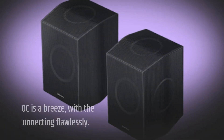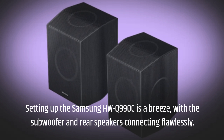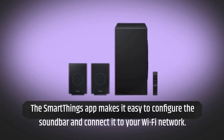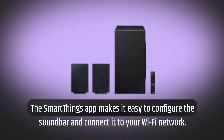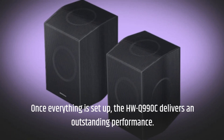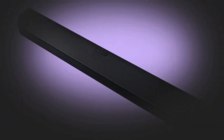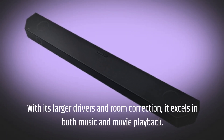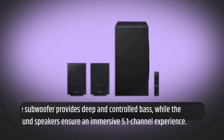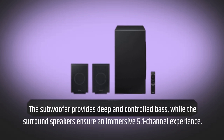Setting up the Samsung HWQ990C is a breeze, with the subwoofer and rear speakers connecting flawlessly. The SmartThings app makes it easy to configure the soundbar and connect it to your Wi-Fi network. Once everything is set up, the HWQ990C delivers an outstanding performance. With its larger drivers and room correction, it excels in both music and movie playback. The subwoofer provides deep and controlled bass, while the surround speakers ensure an immersive 5.1-channel experience.